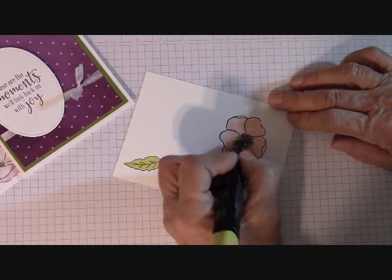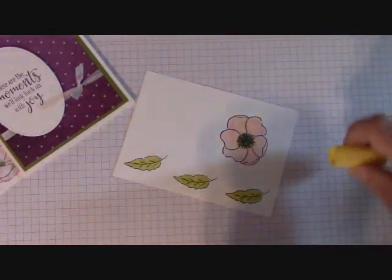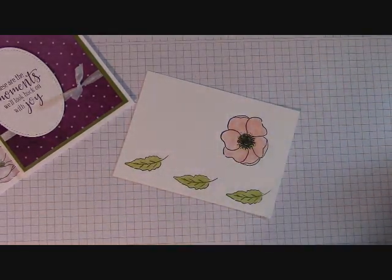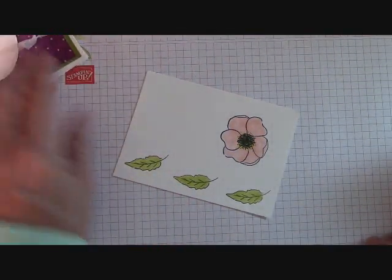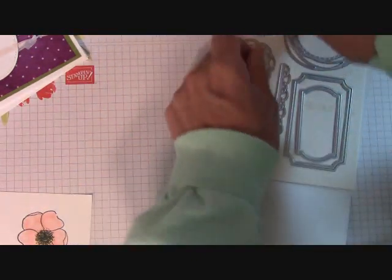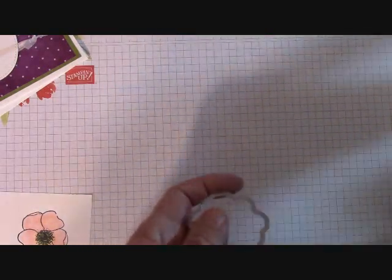I'm going to take a little Light Daffodil Delight and go over the center here just a little bit — you can barely see it, but it's just a little something there. Use a light yellow on the center, whatever color you have. We have two leaves here and the larger flower — I can't wait to use this stitched die because I want to do that in gold. The Big Shot is right next to me, so I'm just going to move it right here.